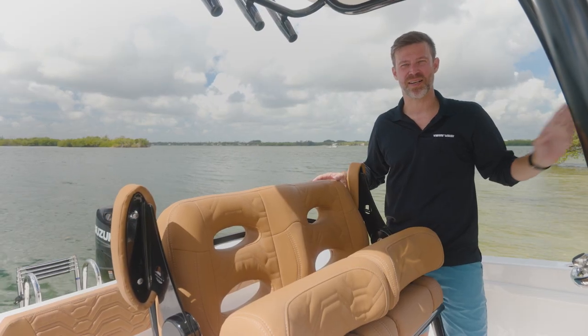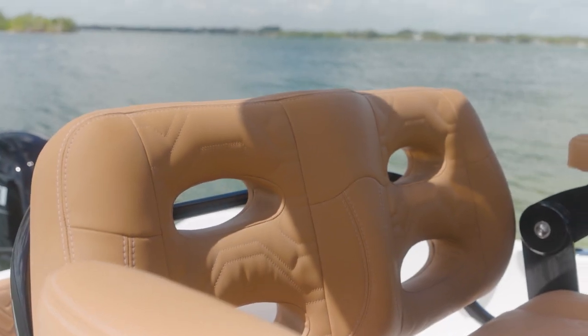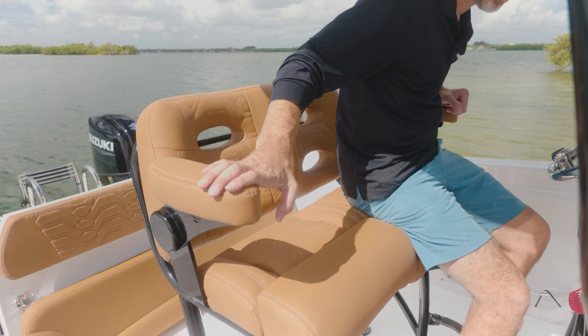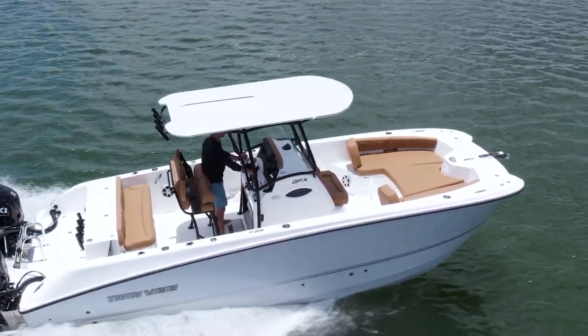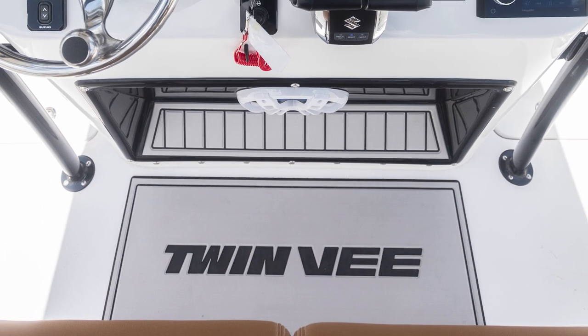Looking at our spacious helm seating here, we have our custom upholstery with the ability to stand or sit, and a footrest — however you're comfortable driving. We also have a very comfortable helm pad for you to stand on with the custom-etched TwinV logo.